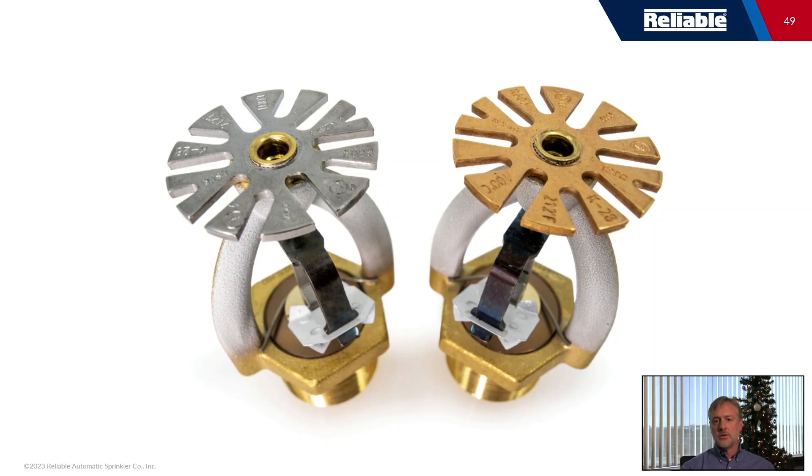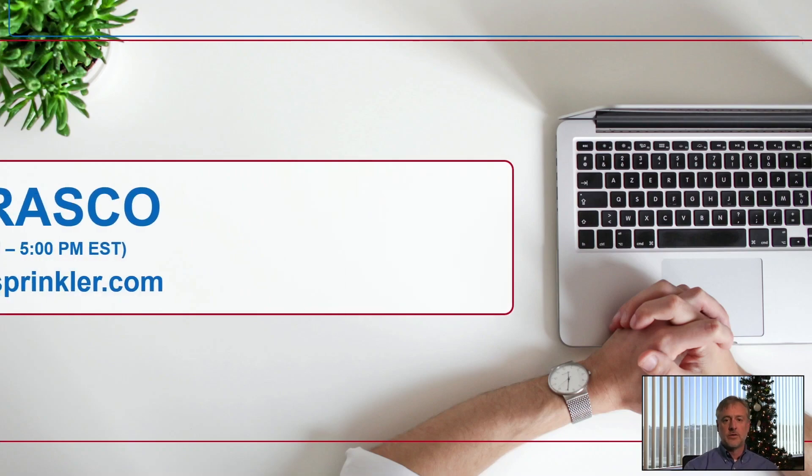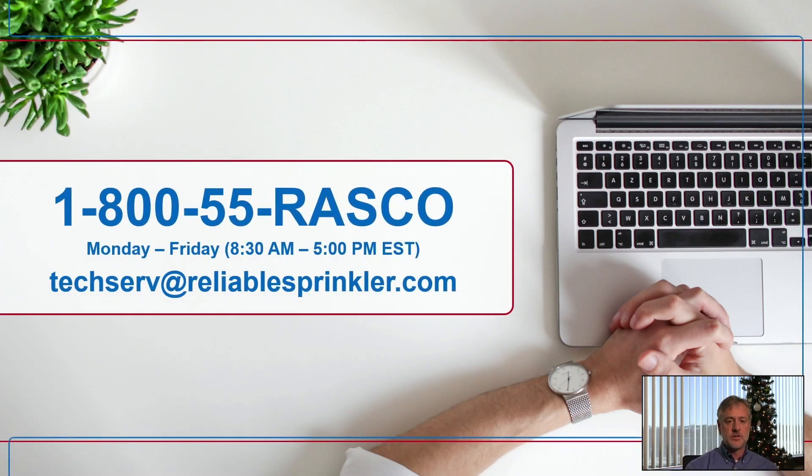I've enjoyed going through this with you today. If you ever have any questions, don't hesitate to reach out to us. Our technical service department loves to hear from customers, engineers, and developers — anyone curious about storage, storage capacity, automatic storage and retrieval, or fire testing. Feel free to reach out Monday through Friday. Thank you so much for your time today.